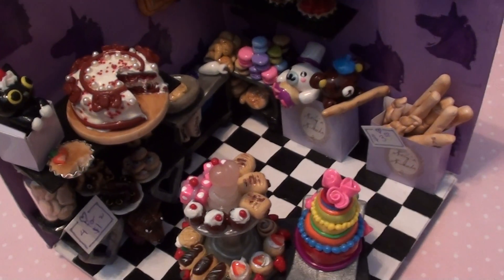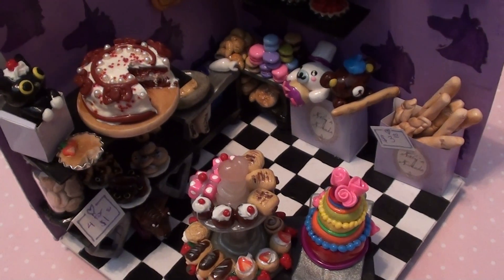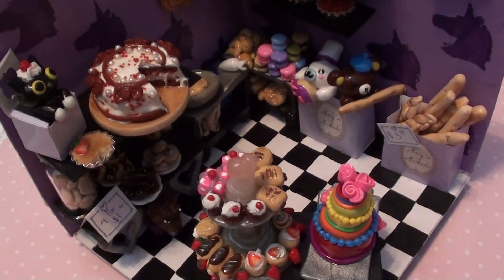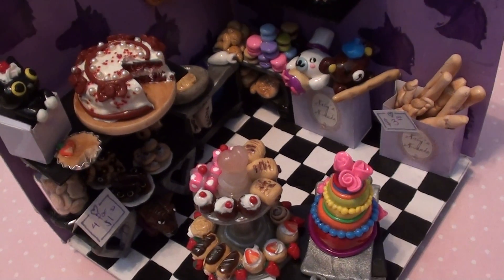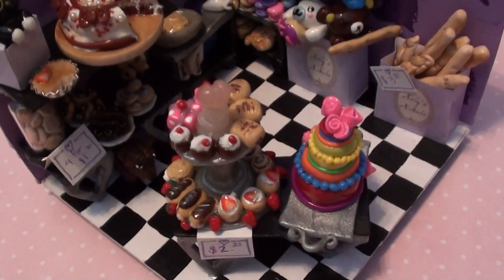Hey there! So this is going to be my entry for Savvy Loves Bakery Contest. I'm sorry the camera is not on a tripod for this one and it's a little bit shaky, but I think it's going to be a bit easier to show all the detail in the actual figurine if I have the camera off a tripod. So let's get started.